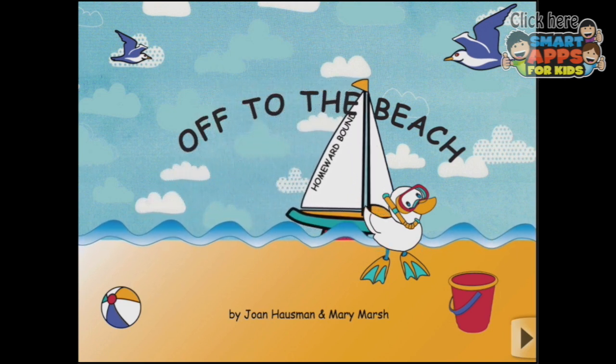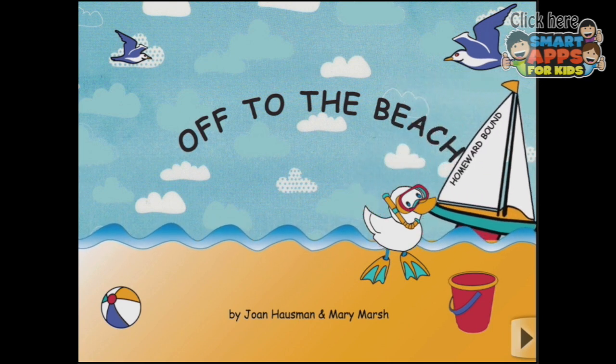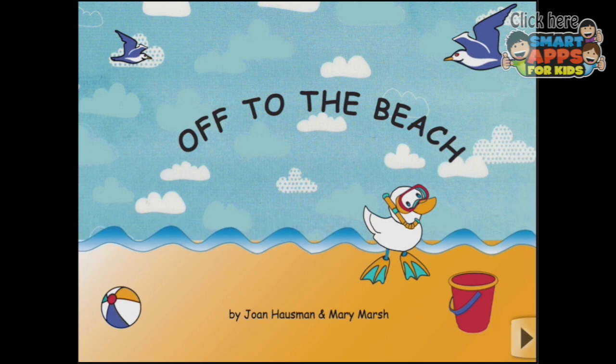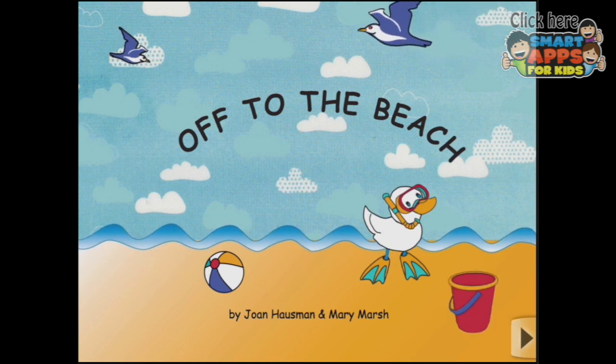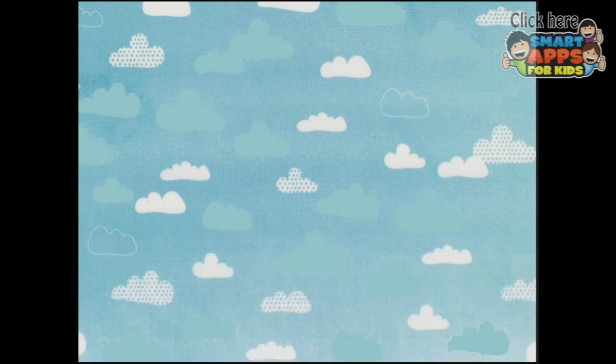Welcome to Off to the Beach, which is an interactive storybook for little ones. You can see the sailing ship is called Homeward Bound. But we're not Homeward Bound — we're going to go off and find out what the story's about. And we can tap all the things on the first page — there go the seagulls, and look at this one. Whoa, he's diving for something! So let's press the play button and find out.